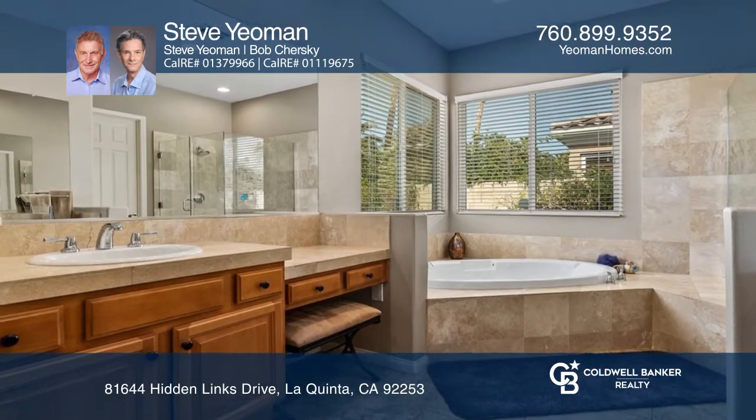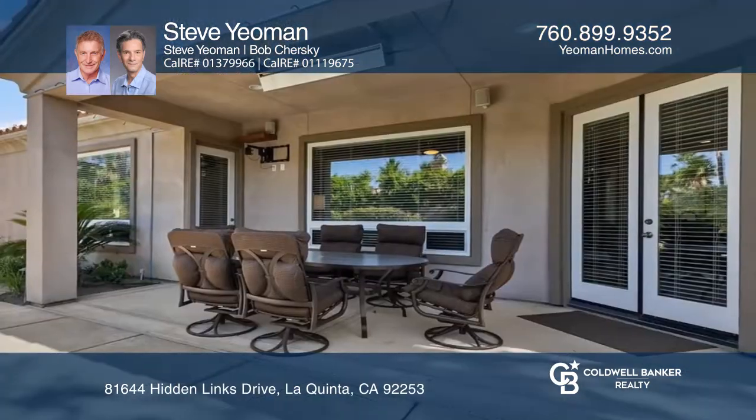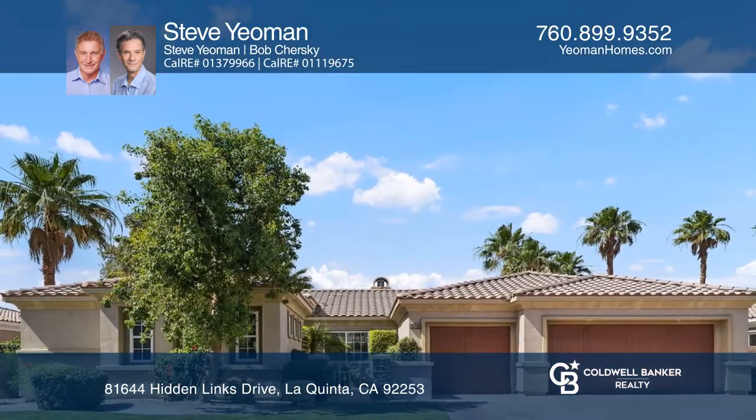The primary suite has a private door to the pool area. The mature backyard features a pebble tech pool and spa and a covered patio. Act now and make this home yours by calling Steve Yeoman.